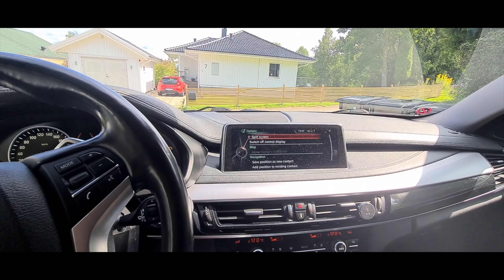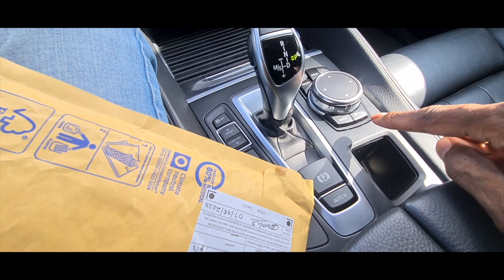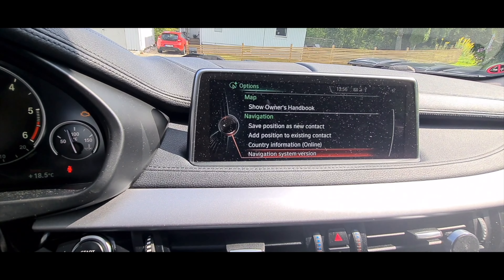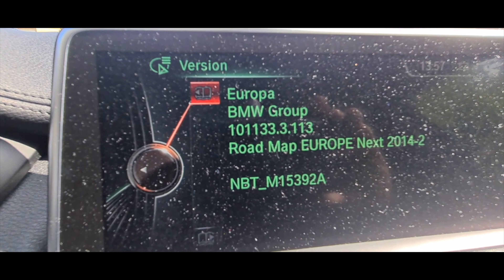So what you need to do is go into the map menu, then click Options — that button there that says 'Options' — and then scroll down to where it says 'Navigation System Version.' Click on there and it's going to tell you all the information about your map.